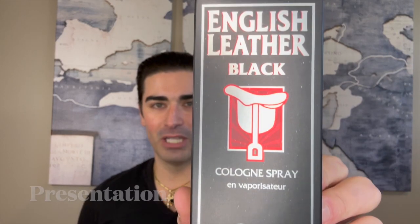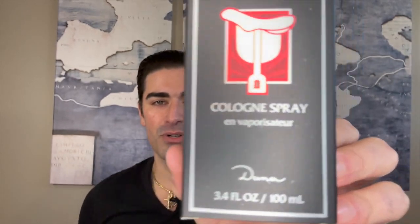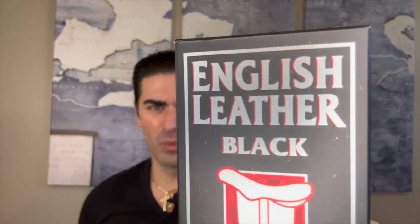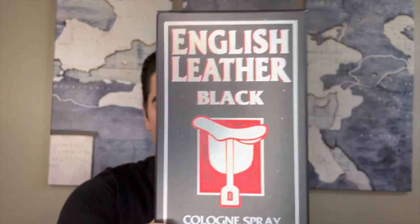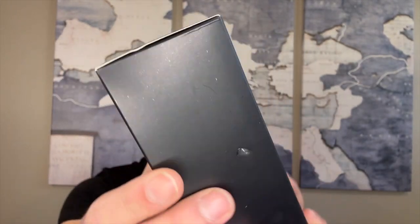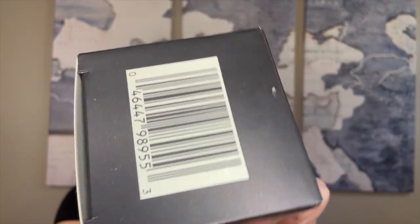Alright, let's take a look at English Leather Black. Starting with the presentation — here's the box: English Leather Black cologne spray, and you've got Dana. This is a 100ml, 3.4-ounce bottle. 'English Leather' is written in silver with a red outline, and there's what looks like a saddle or some sort of leather satchel on the box. It says cologne spray, so it's an eau de cologne.